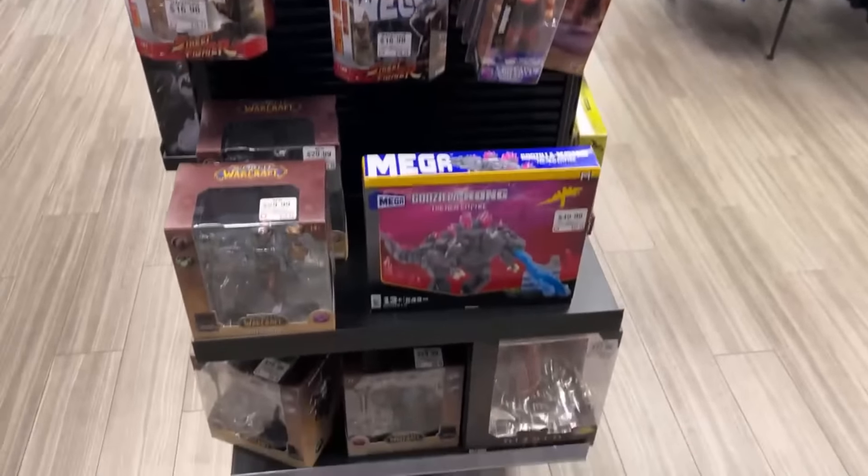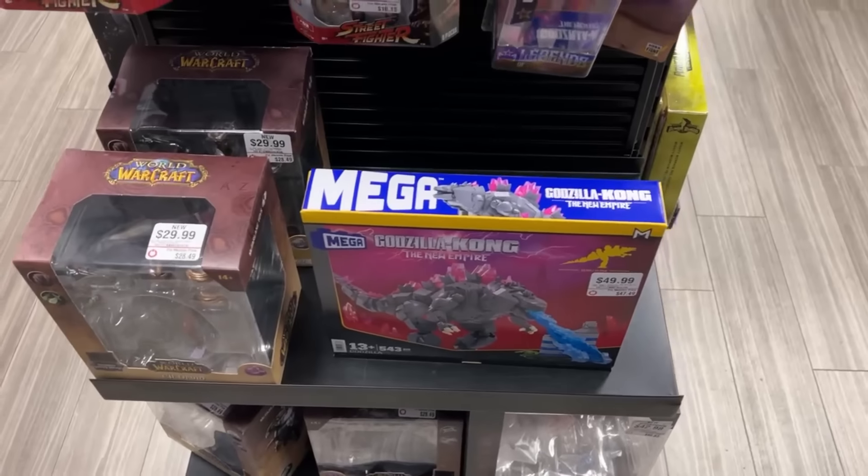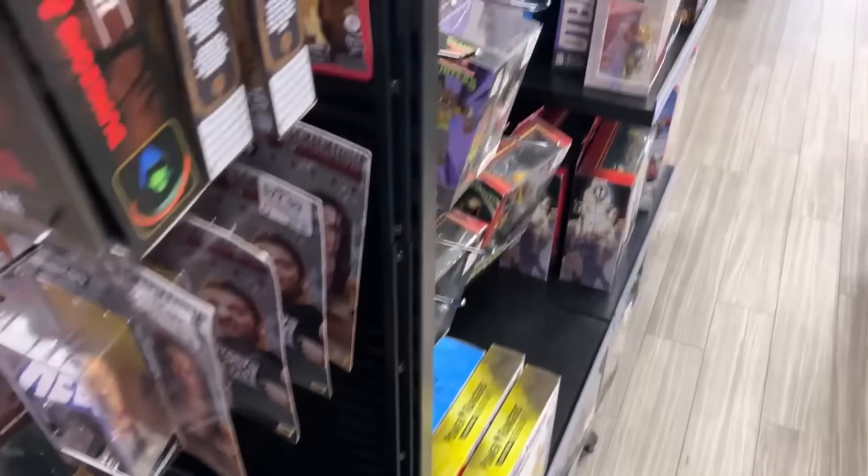Nothing new and exciting over here. I do have that Mega Bloks set — that's 50 bucks. I thought that was just a Books-A-Million price. Let's see what regular retail is going to be.